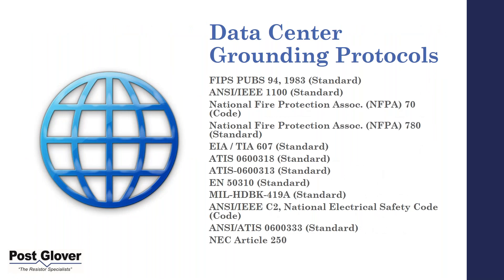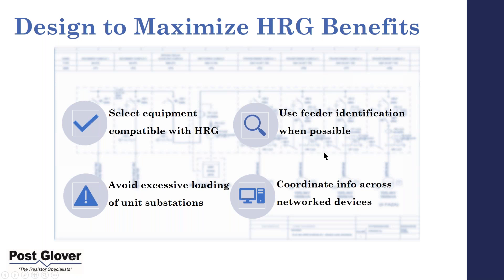In terms of grounding protocols and standards, we're not going to cover these in detail — that would take too long. But it's a good reference list. The list is a little longer than your typical application, really for safety purposes. As a note: standards are typically recommendations, while codes are requirements you need to follow. This is a good reference if you want to go back and review what these are all about.